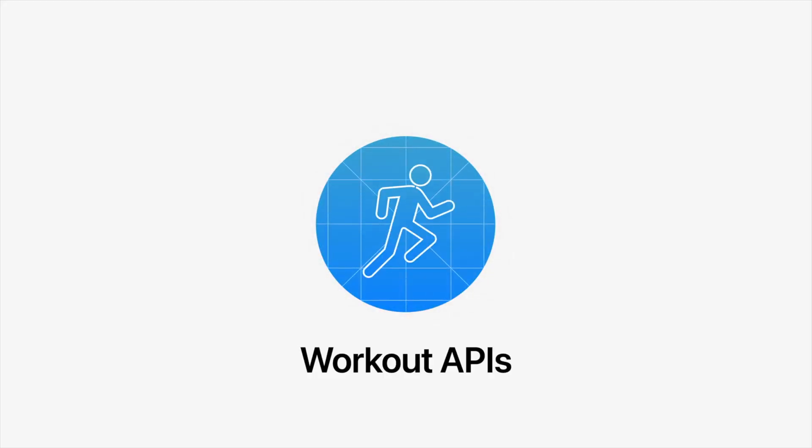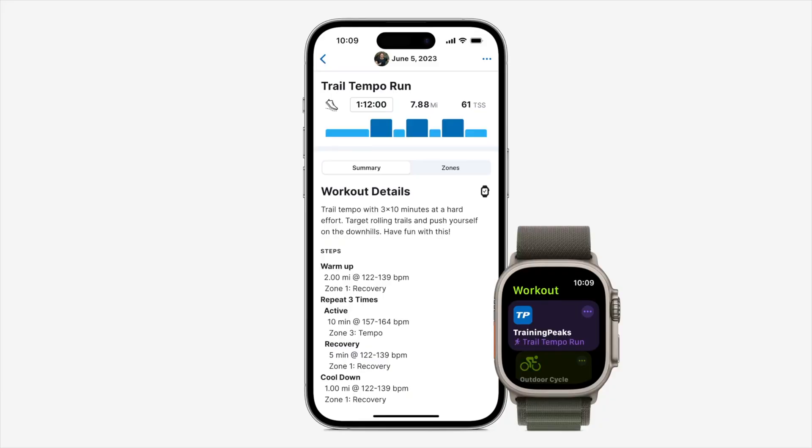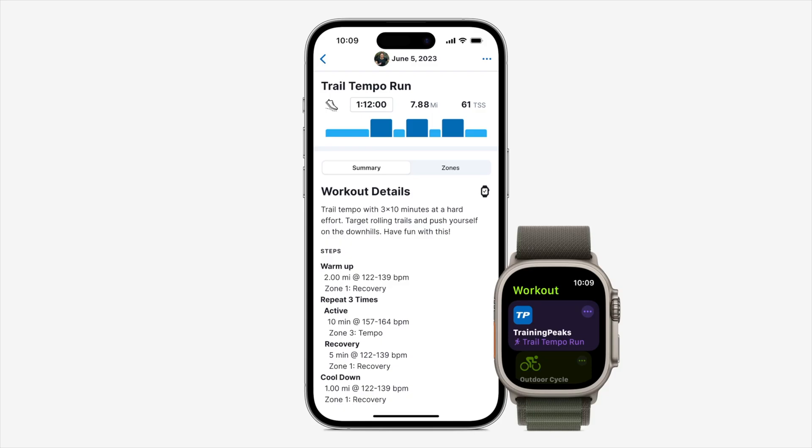This next update really caught me off guard, and it's not just for cyclists — it will impact runners too. We're talking about a new Workout API. This update aims to create a seamless experience for users of third-party fitness apps like TrainingPeaks. This new API will allow apps like TrainingPeaks to push custom workouts directly to the Apple Watch — Apple even showed TrainingPeaks in their demo. If you are a TrainingPeaks user, your coach's workout will sync to your watch automatically, just like it currently does with Garmin devices, Wahoo bike computers, and apps like Zwift and TrainerRoad. Until now, the only way to create workouts was through the watch interface itself. It will be interesting to see how other fitness apps like Final Surge utilize this new API.